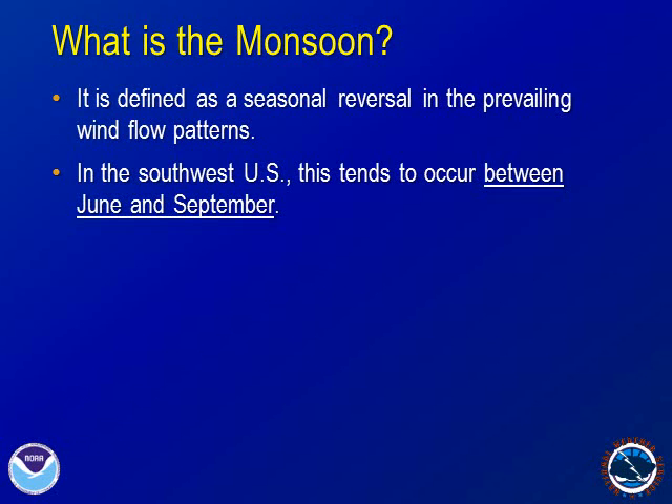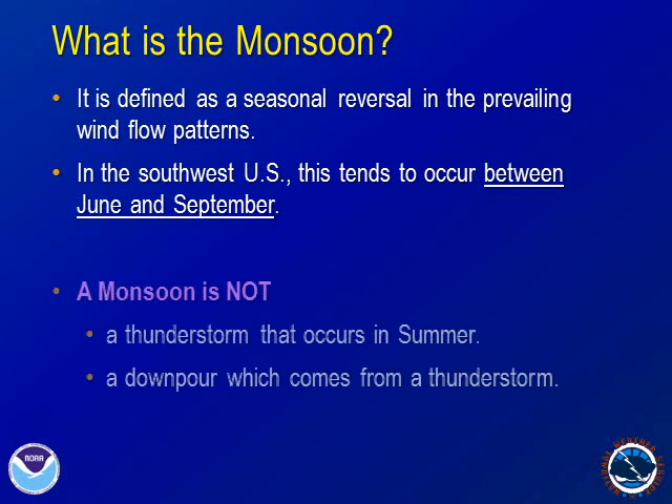We'll show a diagram of this process on the next slide. Keep in mind that a monsoon is not an individual thunderstorm that occurs in the summer, and it is not a downpour of rain which comes from a thunderstorm.